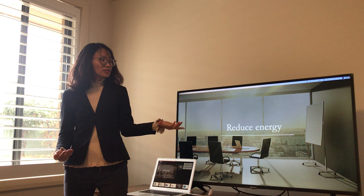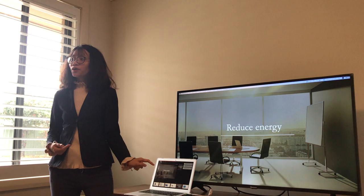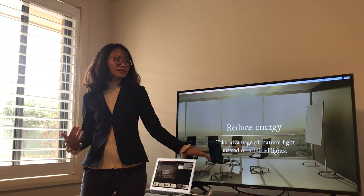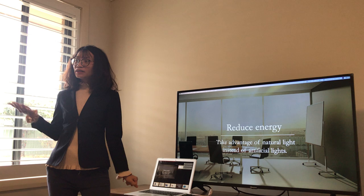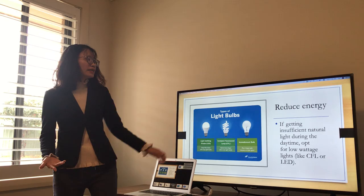Energy is also one of the largest resources used in any office, so reducing energy is just as important as reducing paper. What can we do? First, take advantage of natural light instead of artificial light — remember to open the windows anytime to let the light in. In case we don't have enough light during daytime, we can opt for low-wattage lights such as CFL or LED.